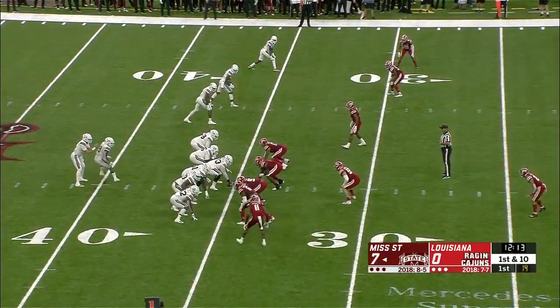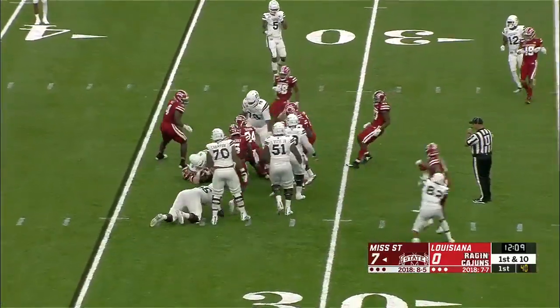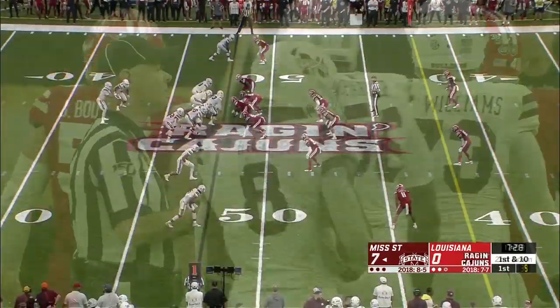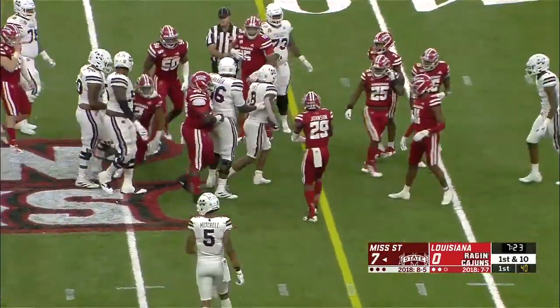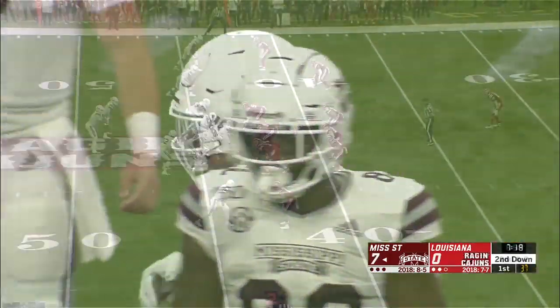The Bulldogs forced a turnover and you're looking at the dog collar right there that he put on after that play. It's first and ten from the 35 now for Mississippi State. It's back to Kylan Hill — excellent starting field position for Mississippi State. Hill powers his way into Ragin' Cajuns territory for a gain of nine.